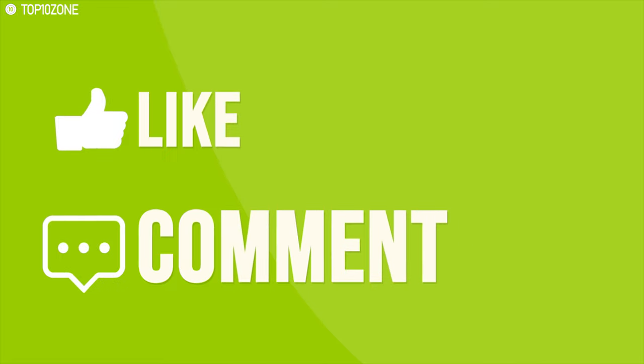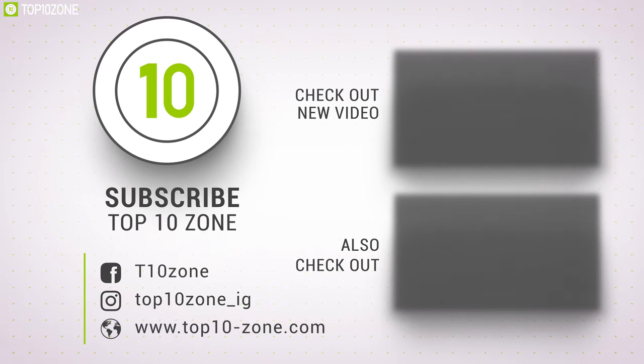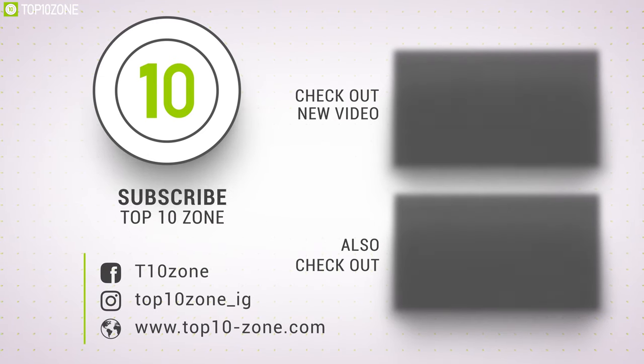Like, comment and share with your friends if you found this video helpful, and do subscribe to our channel if you want to see more videos like this on your feed.